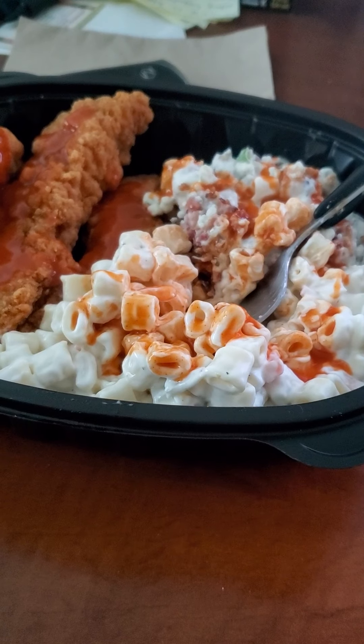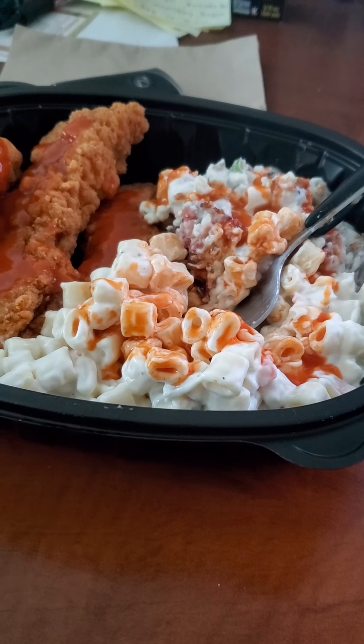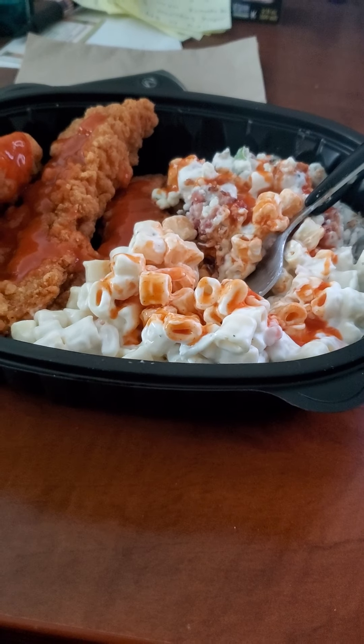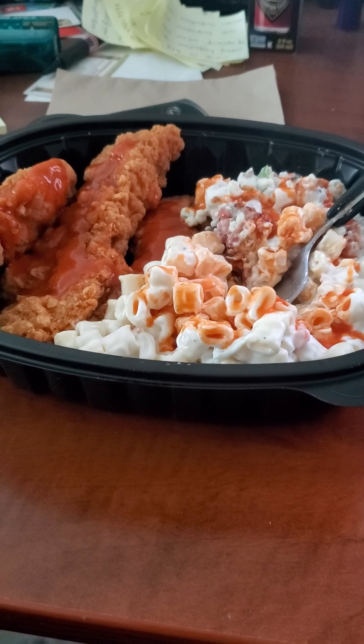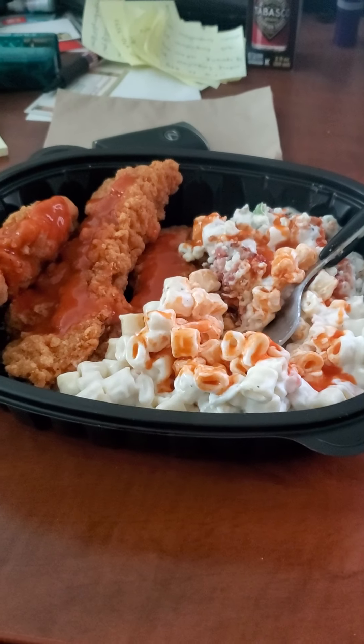So it has mayonnaise, onion, and a little bit of tomato taste to it. But it's very delicious, and the ghost pepper sauce gives it some heat as well. So that one I give a thumbs up of approval — the macaroni salad.